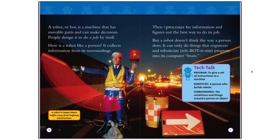Then it processes the information and figures out the best way to do its job. But a robot doesn't think the way a person does. It can only do things that engineers and roboticists program into its computer brain. Tech Talk: Program — to give a set of instructions to a machine. Roboticist — a person who builds robots. Surroundings — the conditions and things around a person or object.